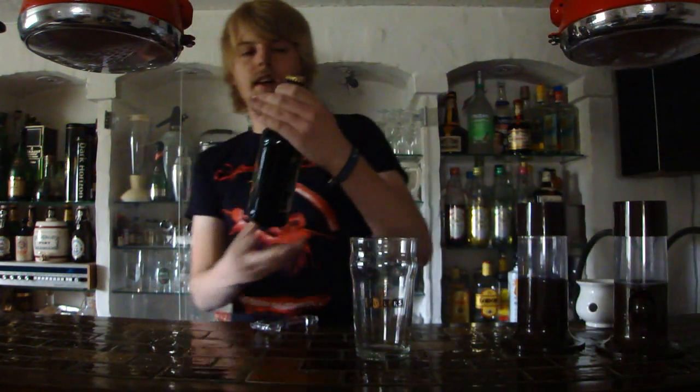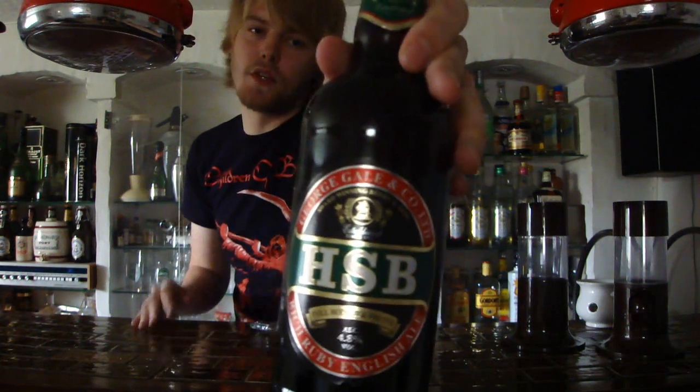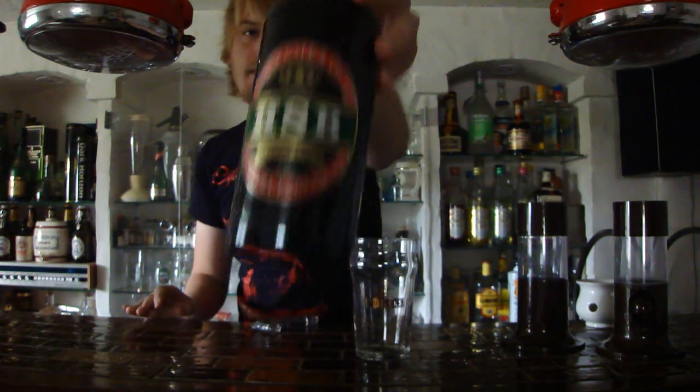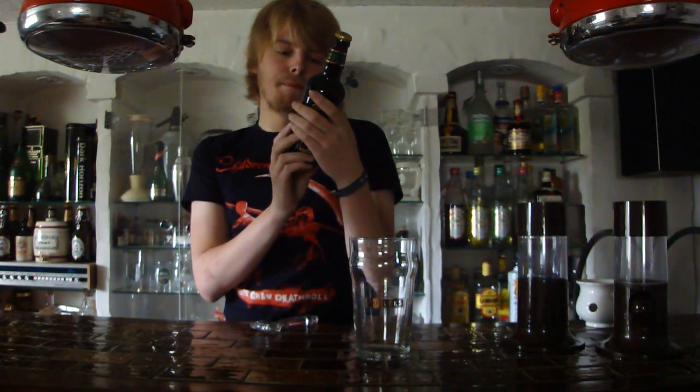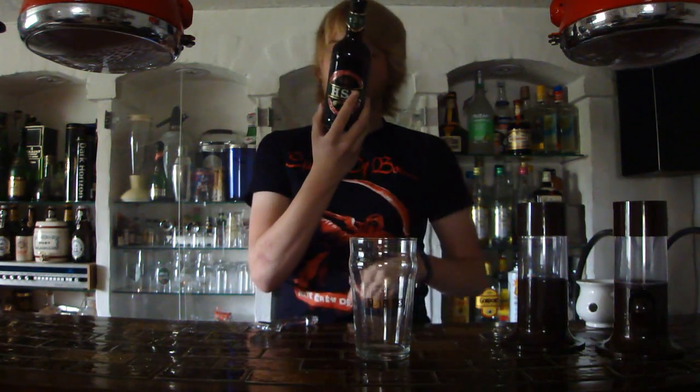The beer for today is going to be one of the beers I brought with me from England. It's going to be the Gales HSB — that stands for Horndean Special Bitter. This beer is actually brewed by Fuller's now, because Fuller's took over the Gales brewery. It says here: full-bodied and fruity, and it's an English Special Bitter, ESB, at 4.8% alcohol.